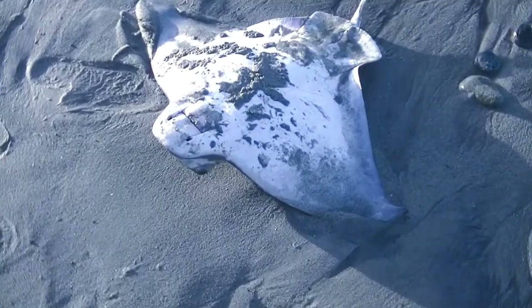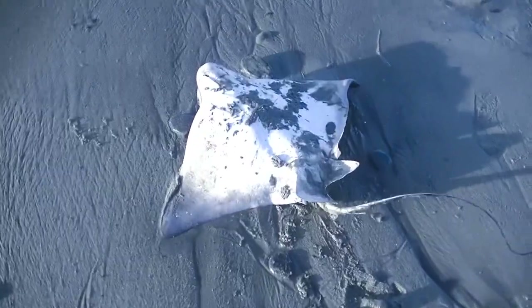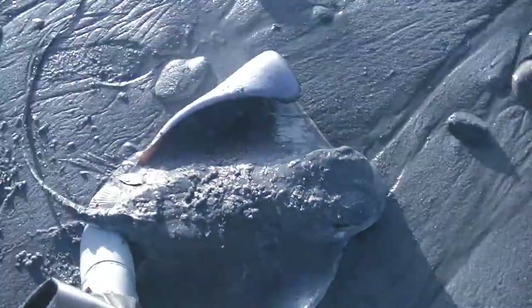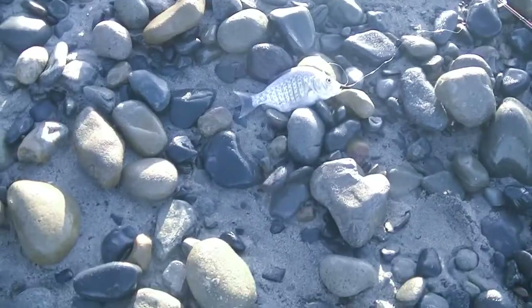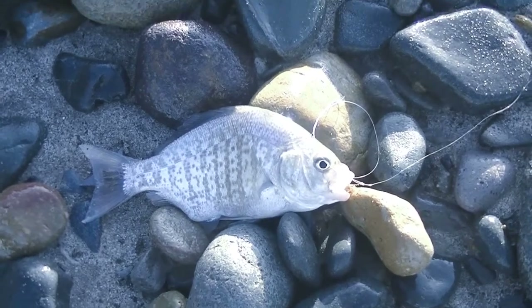I got the hook out. I'm going to flip him over and push him back. There he goes — bye! On a piece of shrimp, this is a nice perch, nine and a half inches. That's a big perch for here.